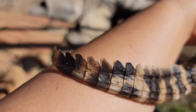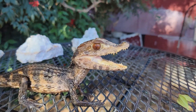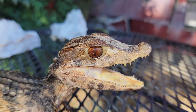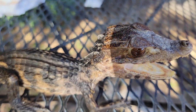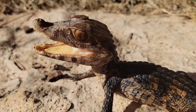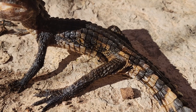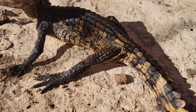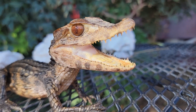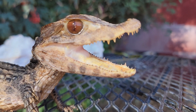They are a fairly solitary species, though they have been found in pairs. They breed and the mothers make a fancy little mud nest. The eggs incubate for 90 days and then she goes back and actually breaks them out of the nest because it solidifies into a rock-hard formation that the babies cannot typically escape from otherwise. The eggs are about three inches long and it's often a nest of about 25 eggs.